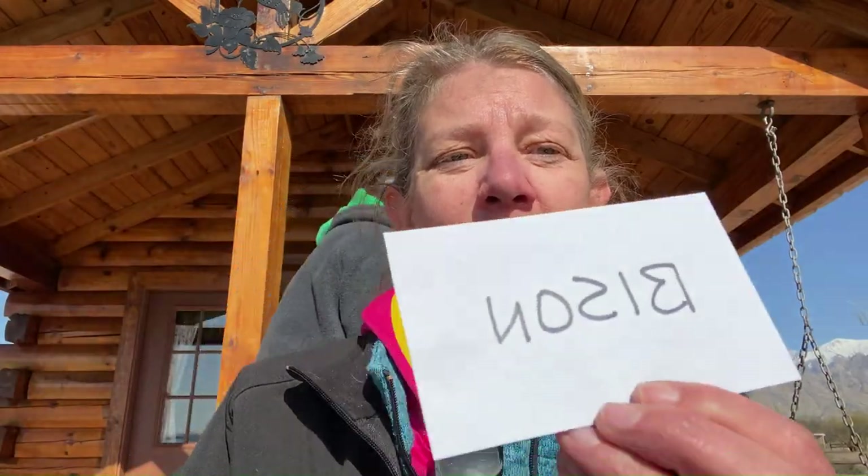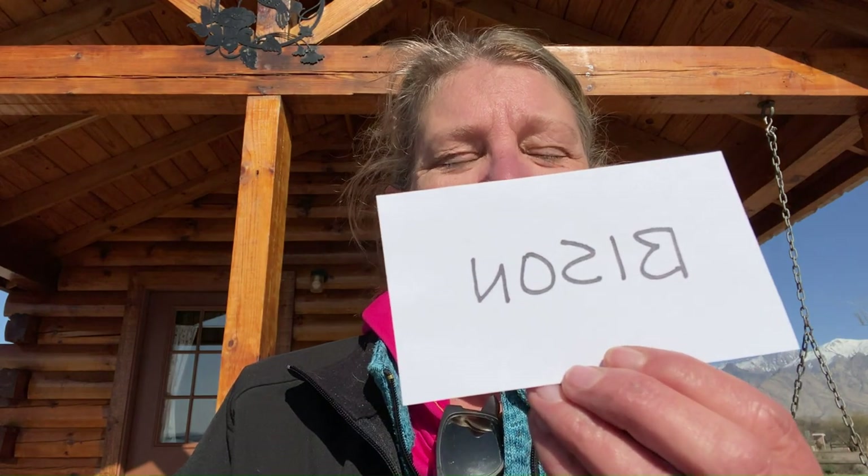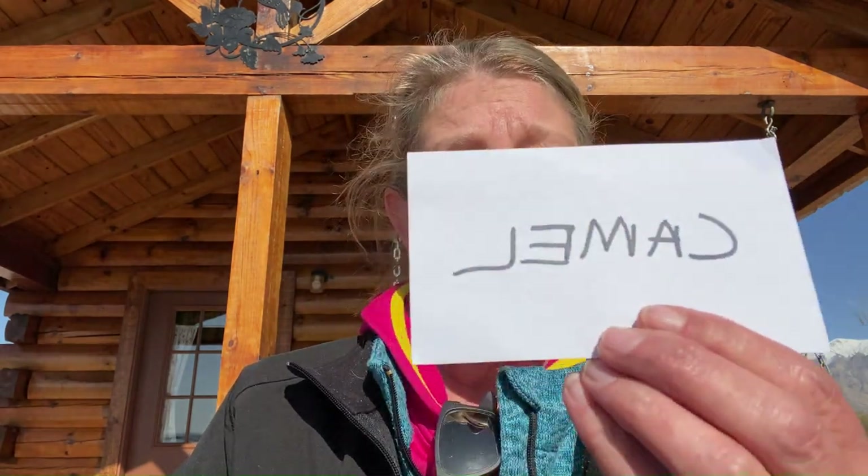Number one was bison — everybody guessed correctly. Number two — camel — everybody guessed correctly. And number three was ostrich — again, everybody guessed correctly. So in conclusion, you can't fool us. You can't fool my parents at all with exotic meats. They can identify the meat.